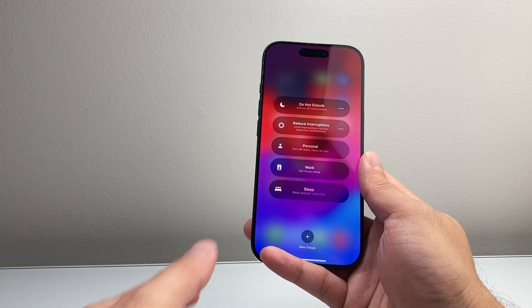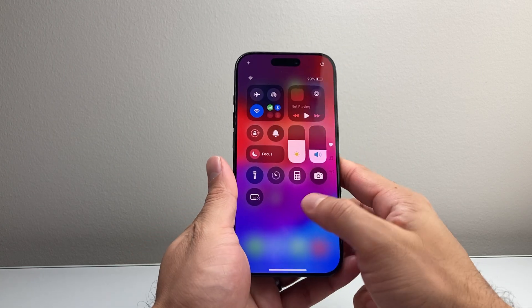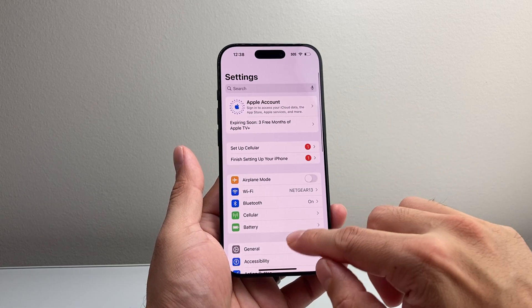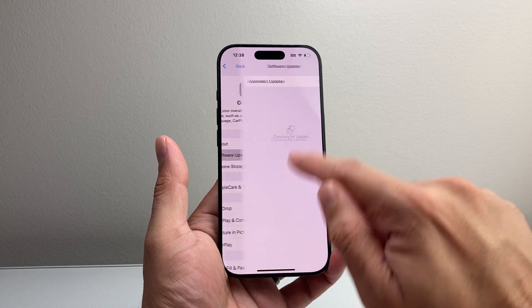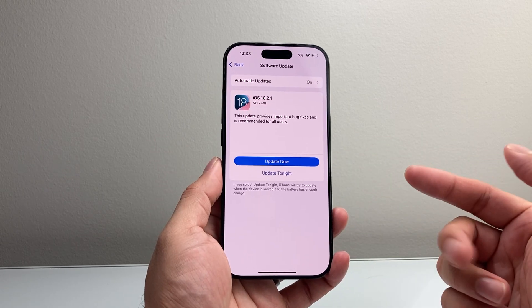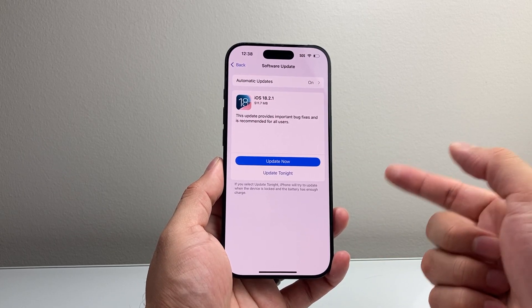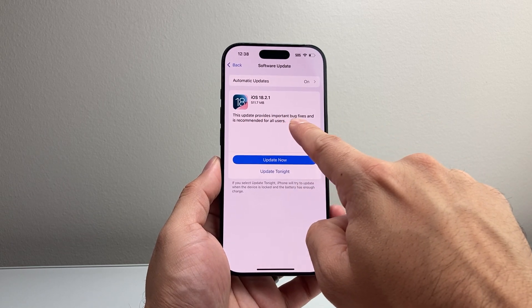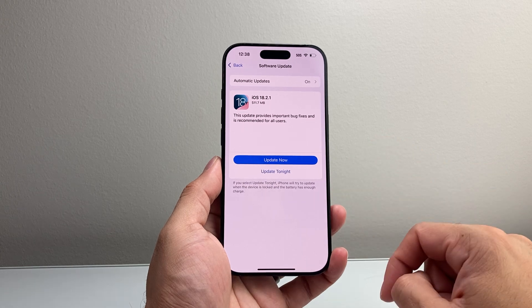The next thing to do if you're still having an issue is check if there's another update available to fix it. In Settings, go to General, then Software Update, and check for an update. Sometimes Apple releases updates to fix bugs introduced by a previous update, such as performance and bug fixes. So you want to go ahead and update your phone.